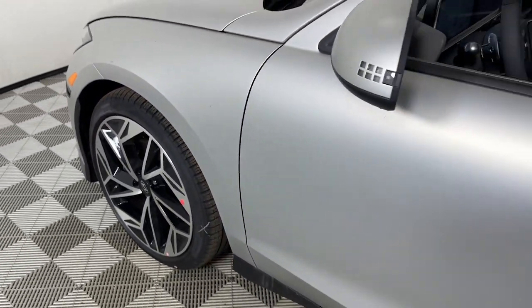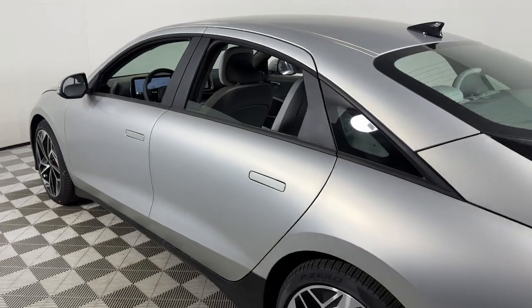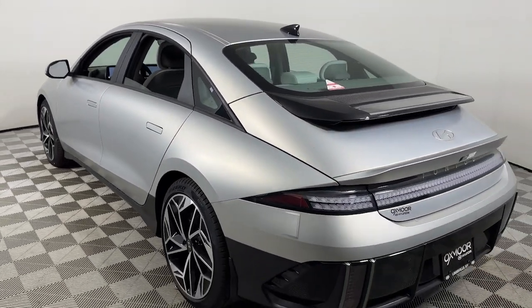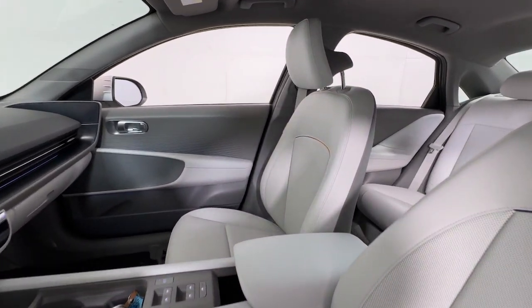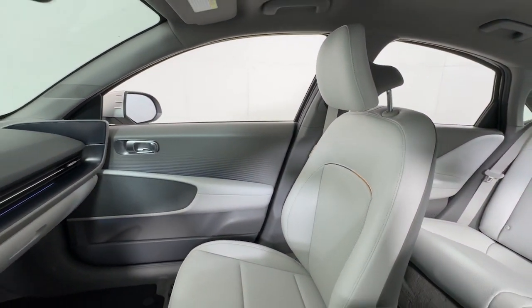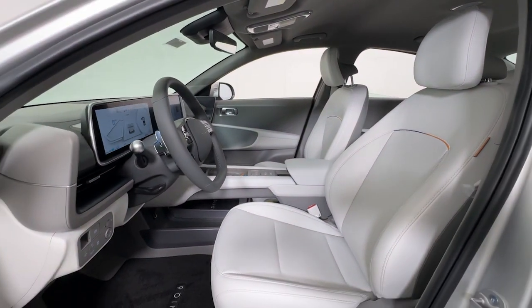Picture yourself in the 2025 Hyundai IONIQ 6. Here's a stunning IONIQ 6, the EV that offers a quiet, spacious interior, quick acceleration, engaging performance, a modern minimalist aesthetic, long driving range, and standard driver assist safety features, all at a surprisingly affordable price.